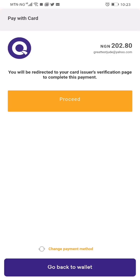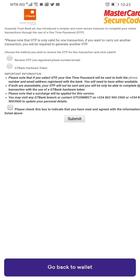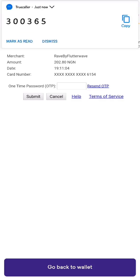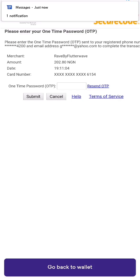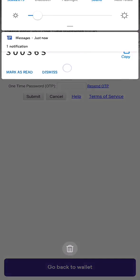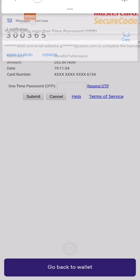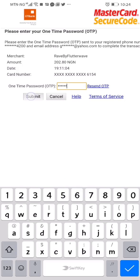So here I click on proceed. My bank wants to be sure that I'm the one using the card, so I click on receive OTP, check that box, and click on submit. Now I'm going to receive an OTP on my phone, which I'll enter here. Okay, I have it. I click on submit.